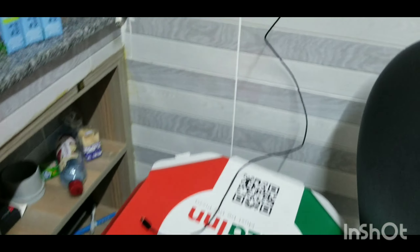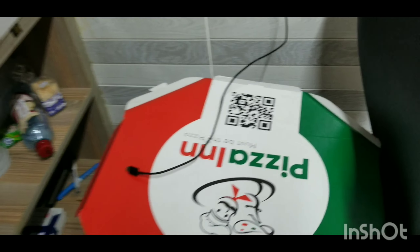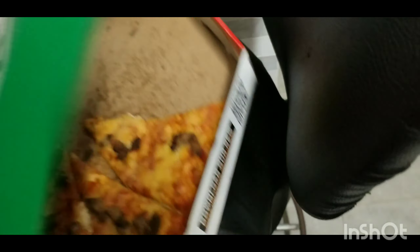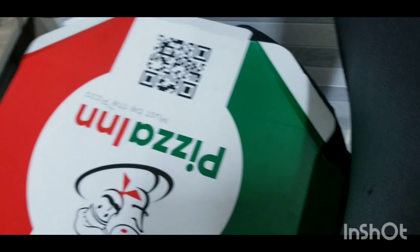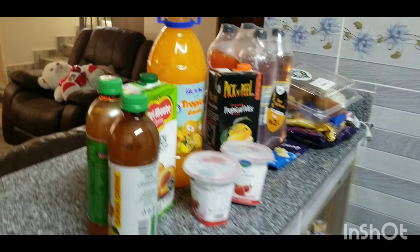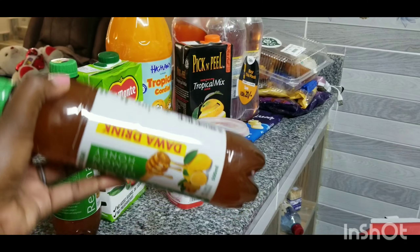By the way, we passed by a pizza place and bought pizza. This is our pizza but we've already eaten some pieces — this is what's remaining. For the drinks, this is what we bought. We got two adawa drinks — one for me and one for my person.